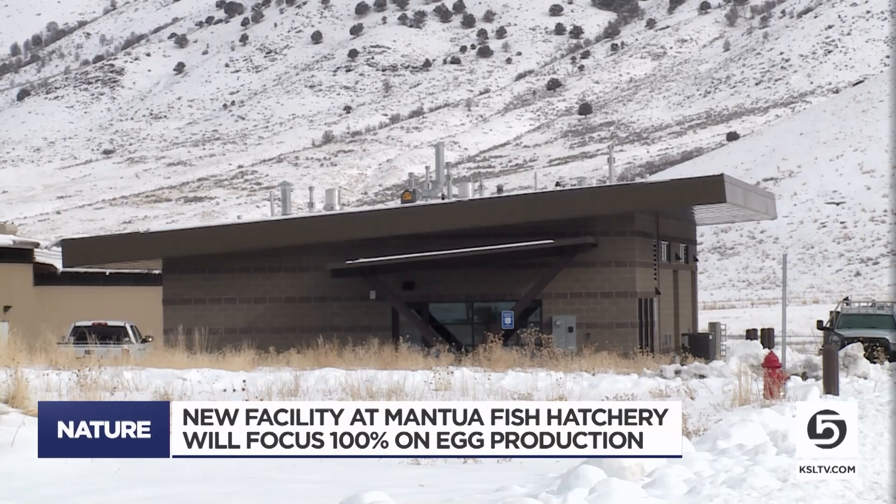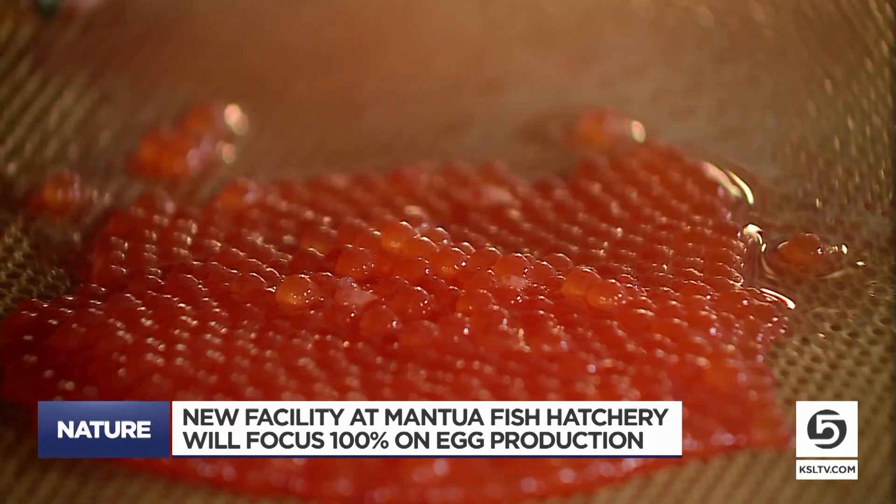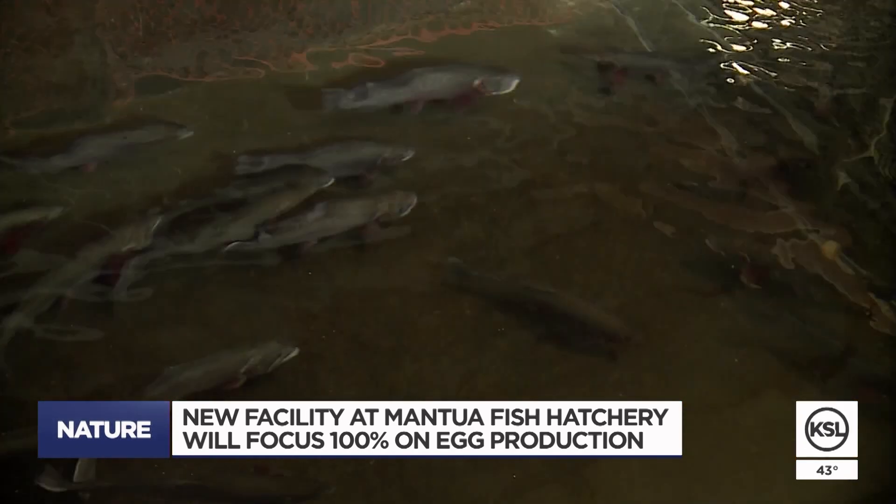Inside the Mantaway Fish Hatchery, fish eggs are carefully being produced — tiny little specks today, but perhaps trophies tomorrow. What we do is just produce nothing but eggs. We ship those out to other hatcheries, and with the warmer water we can grow them a lot faster, and then they'll stock them out into other waters.